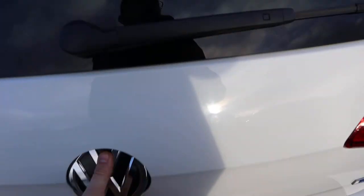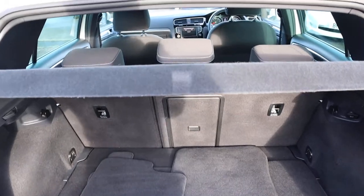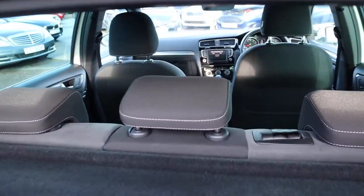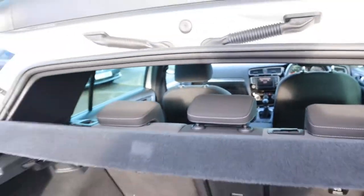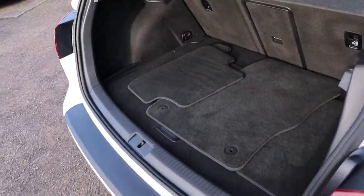Inside the back of the car there's loads of space. Those rear seats can be folded down on a 70-30 split as well. The parcel shelf can be taken off, giving you even more space, and underneath the carpet there is a spare wheel.